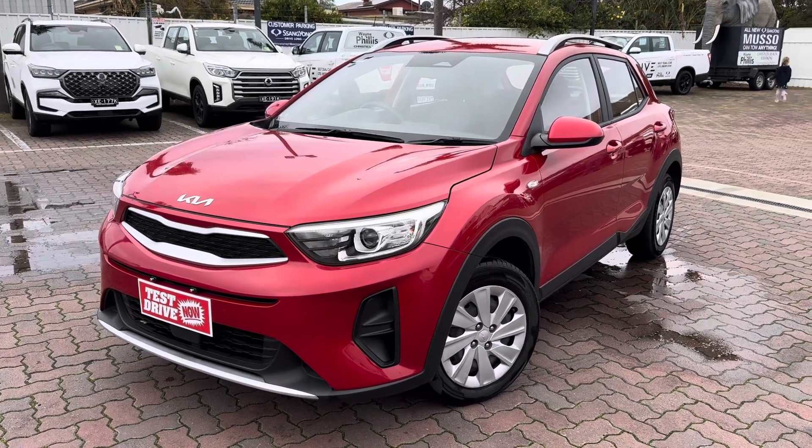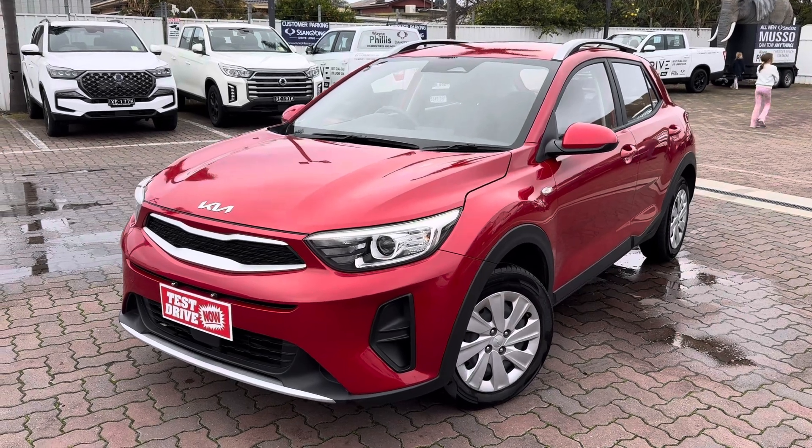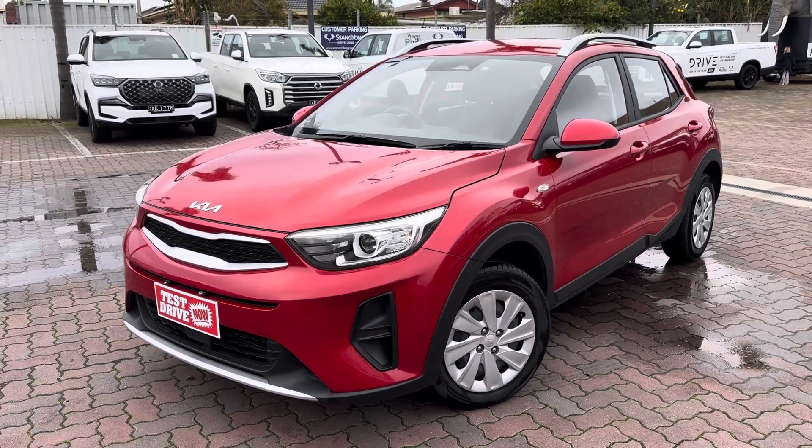Hey Danielle, Lucas here from Wayne Phyllis Automotive in Christie's Beach. I understand that you're pretty time poor at the moment, so I wanted to get you a quick walk-around video of the beautiful 2022 Kia Stonic S.